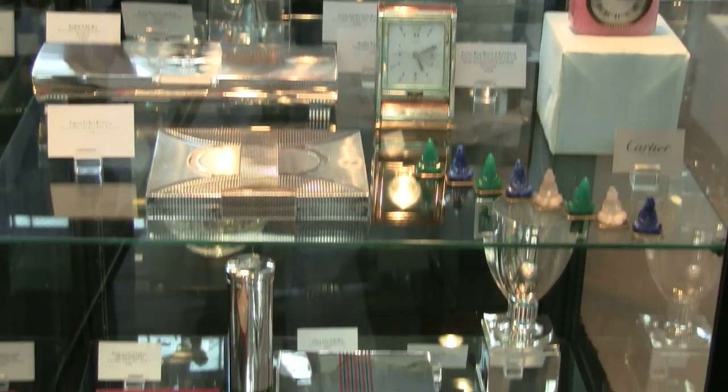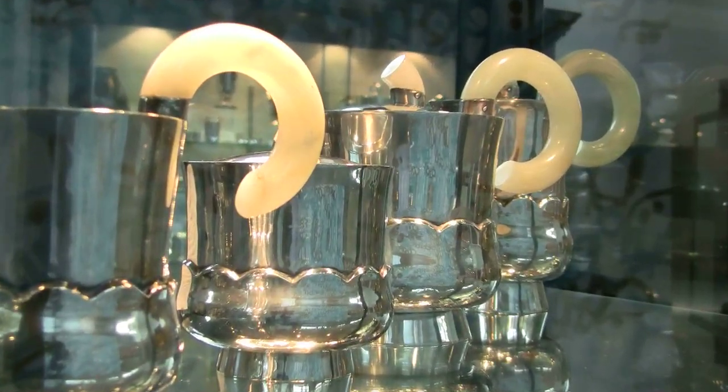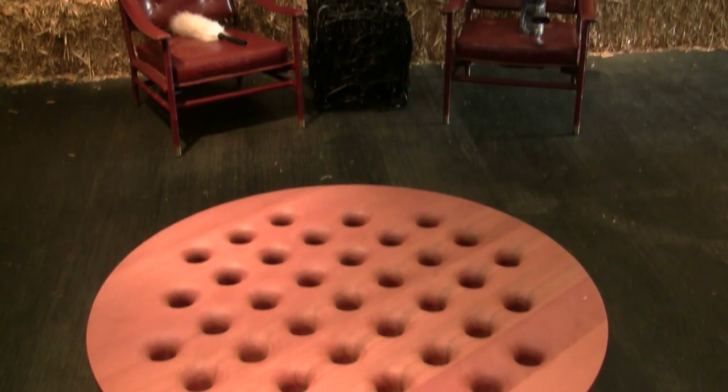We specialize in 20th century silver, especially the works of Georg Jensen, Jean Puiforcat, and many of the other finest designers of the 20th century. We deal in 20th and 21st century furniture and objects, and we're located here in San Francisco.